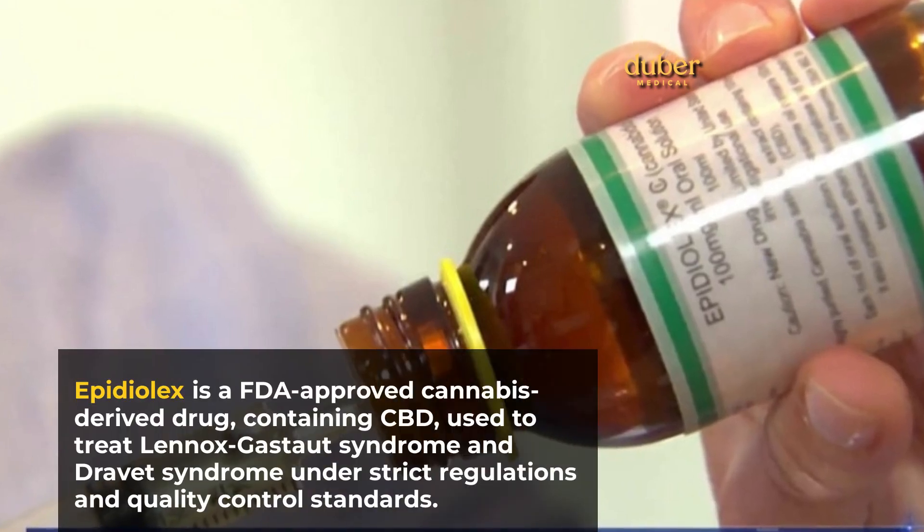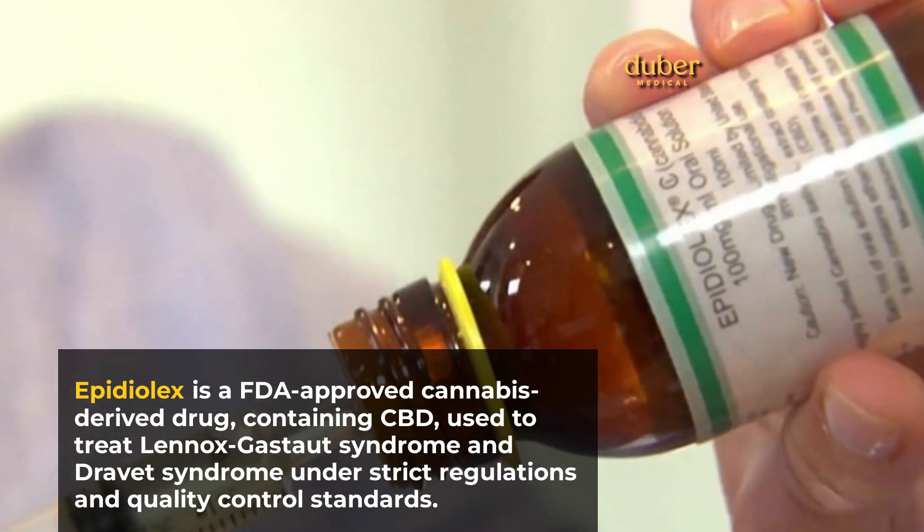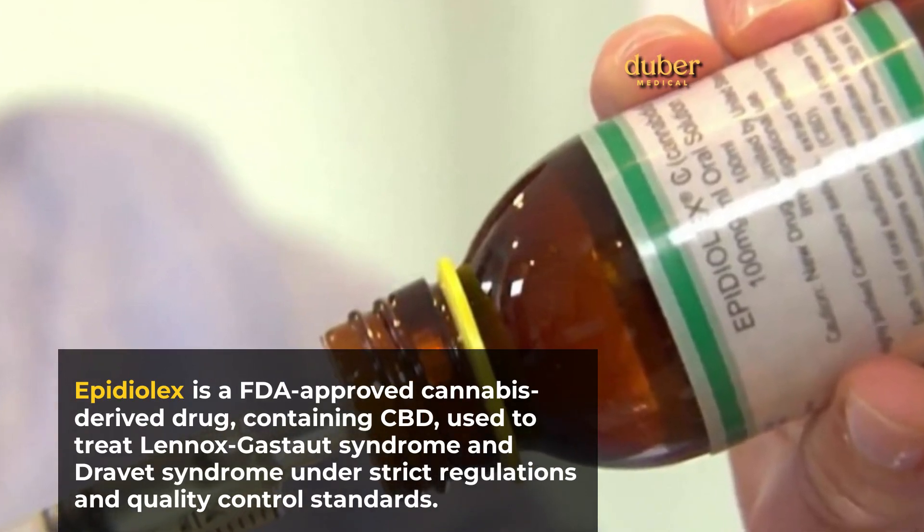Epidiolex is an FDA-approved cannabis-derived drug containing CBD, used to treat Lennox-Gastaut syndrome and Dravet syndrome under strict regulations and quality control standards.